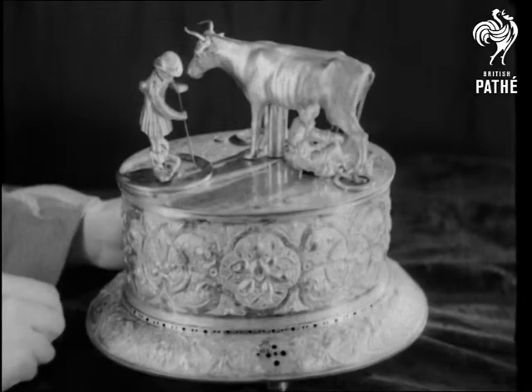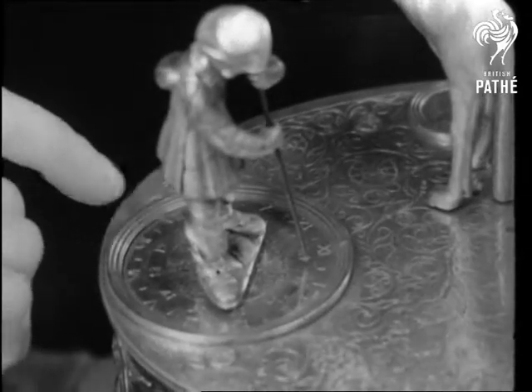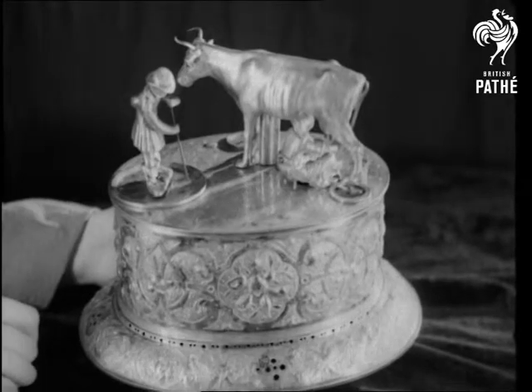A copper gilt model, the sides and base richly embossed with scrolls and fruit, and on the top are figures of a man with a pack, a milkmaid, and a cow, which works automatically when set.